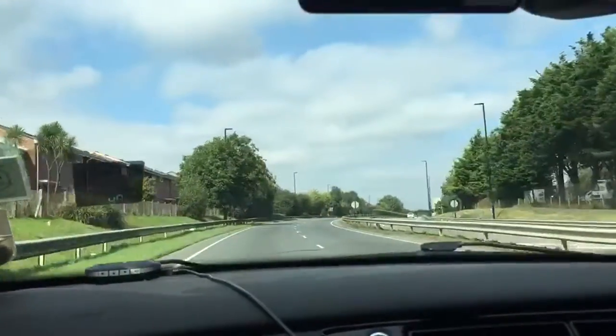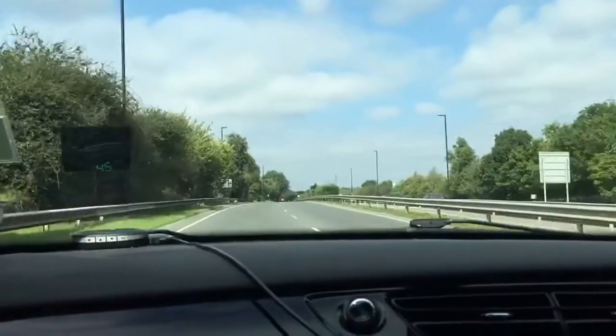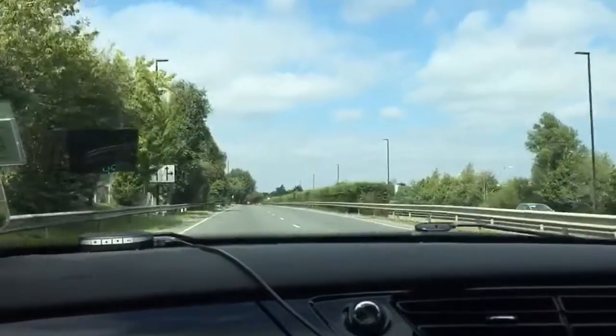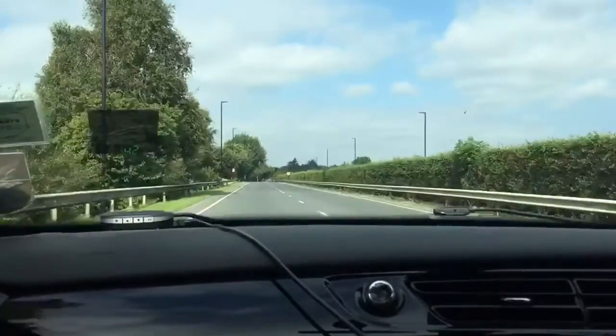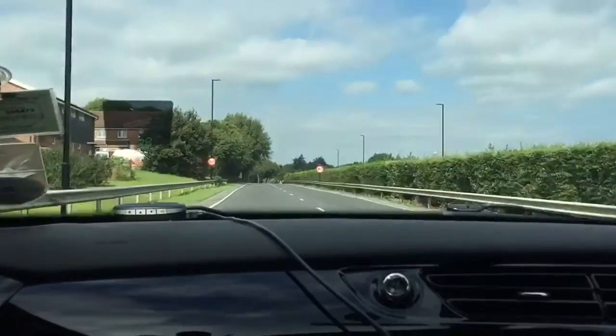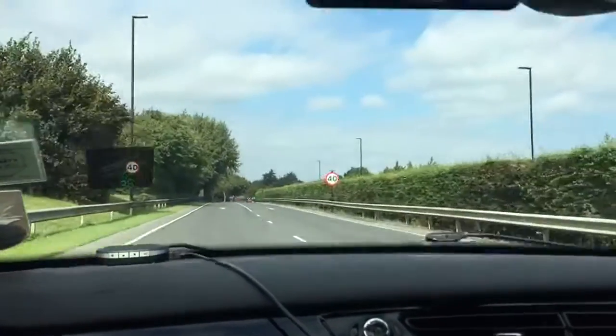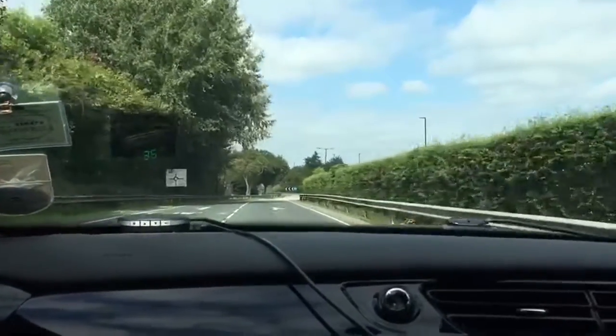Coming up towards St Mary's roundabout, we're going to be taking the third exit today off towards B&Q and the industrial estates. To move lanes I'm checking my interior rear-view mirror, my right-hand mirror, and then I'm doing a chin-to-shoulder check to make sure there's no one in my immediate vicinity. I've not done a full shoulder check because on a dual carriageway that's not overly safe.